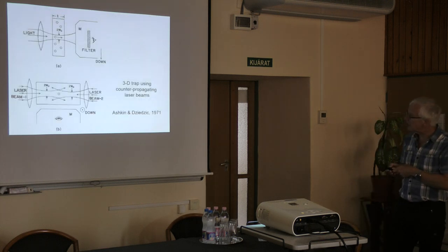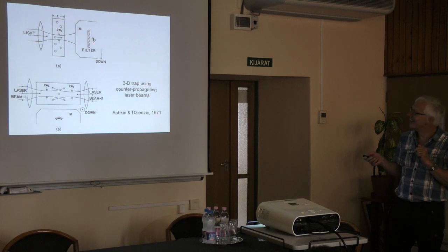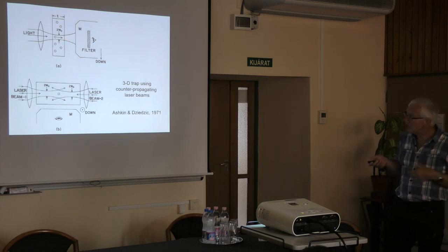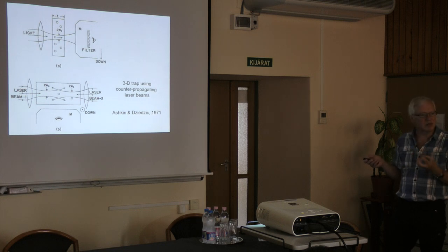Ashkin's first experiment used this principle. Glass particles in a cuvette slowly settled and, as they moved through the volume, entered the laser beam — they were captured and pushed up against the cuvette wall, producing a visible pile-up of particles. That's a nice demonstration of optical forces, though it was less useful because it didn't allow him to actually move things around freely.